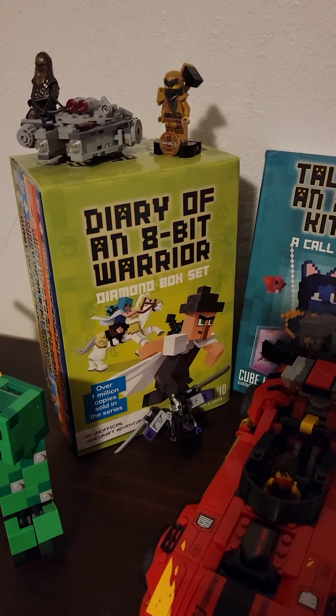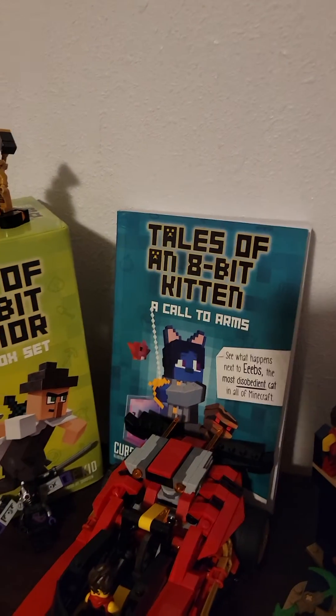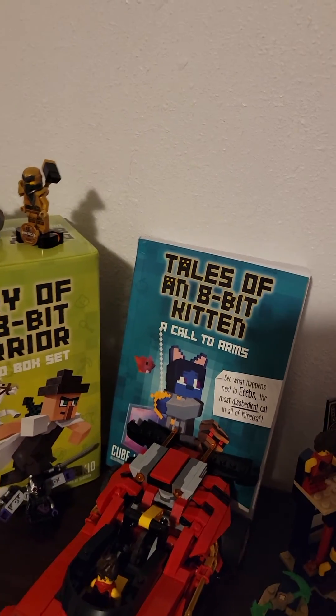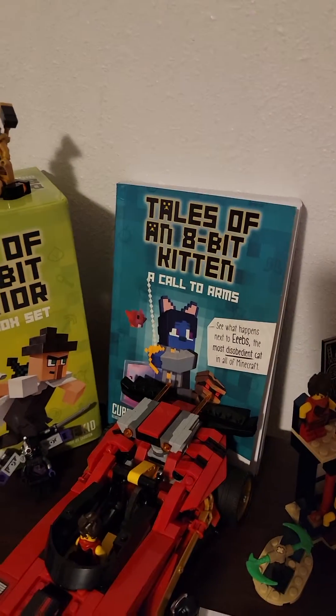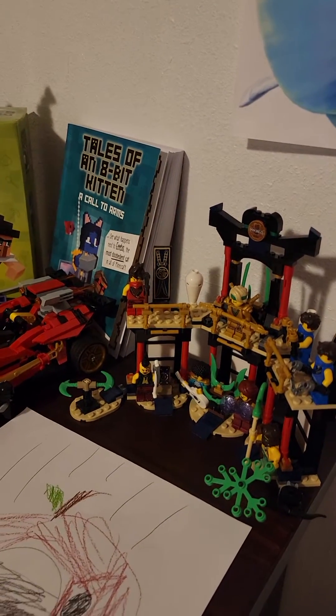Then there are my two favorite books. This is part of the book set 'Diary of an 8-Bit Warrior,' about a Minecraft villager. Then there's a Minecraft cat that went into the Nether and got turned into like a monster-ish cat. I also have another Lego set — a Ninjago Lego set.